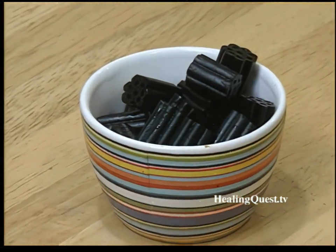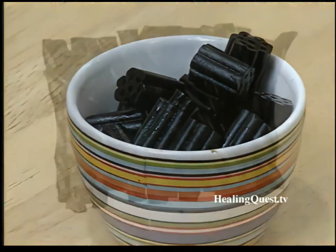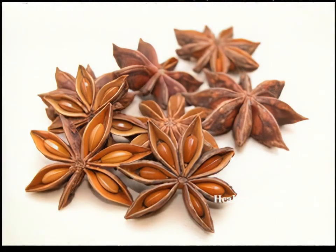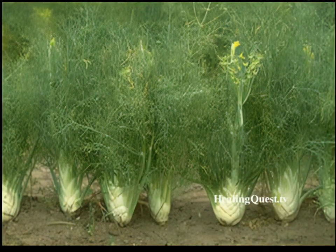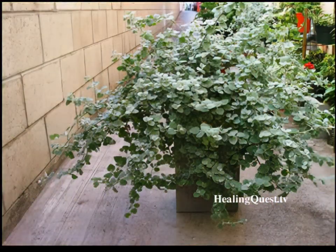One thing people need to recognize is that most of the licorice candy sold in the United States is not made with licorice whatsoever. Most licorice candy is made with anise seed oil, which is a natural flavoring that tastes somewhat like licorice, but is not in any way related to licorice. Anise is from the carrot family; licorice is in the pea family.